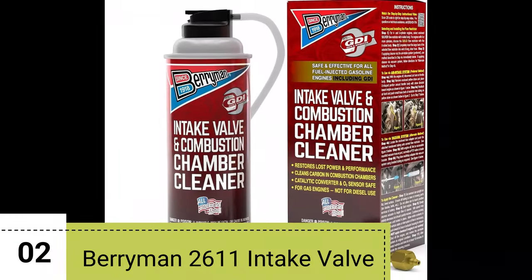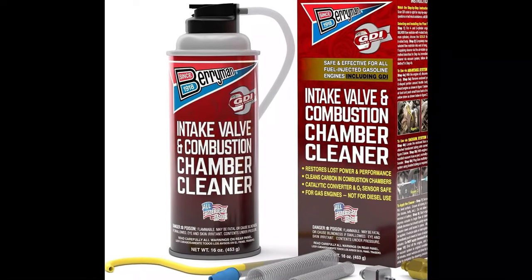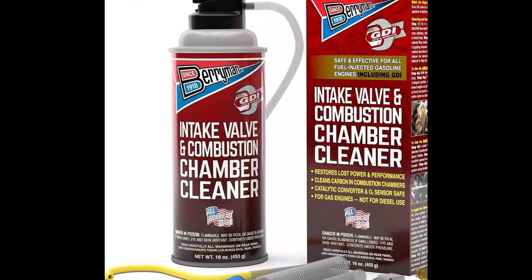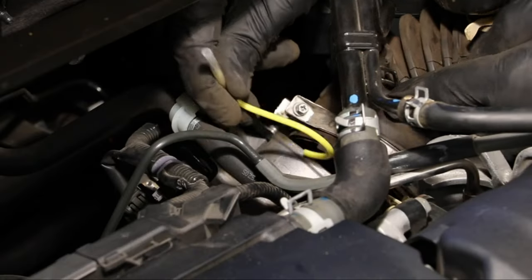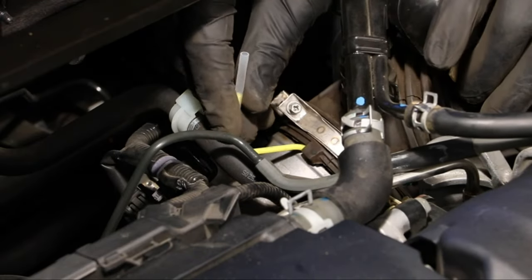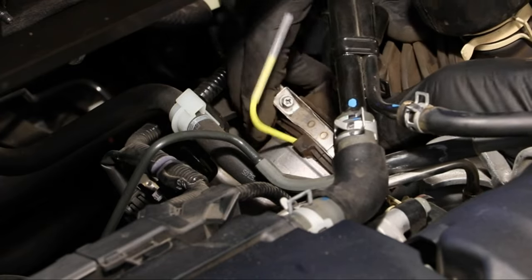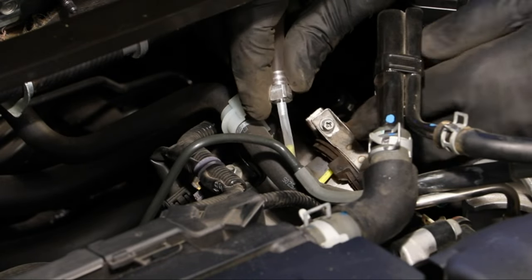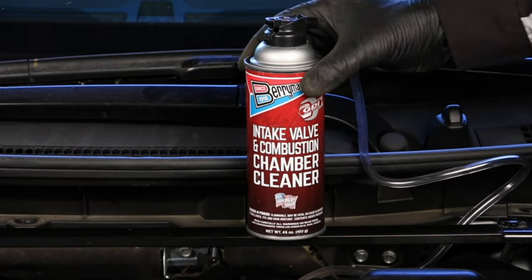Number 2: The Berryman 2611 Intake Valve and Combustion Chamber Cleaner. It comes in a 16-ounce aerosol can, making it easy to handle and apply. The packaging looks sleek with clear details about its features. Installing this cleaner is a breeze — before starting the engine, ensure it's off, then locate the air intake and remove the air filter. With the engine running, spray the cleaner directly into the intake in short bursts. Be cautious and follow the instructions to avoid any mishaps.